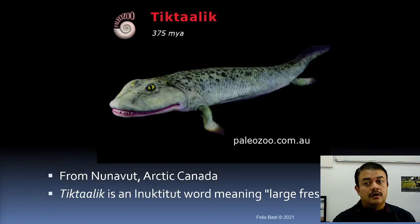Tiktaalik is 375 million years old. The fossil was found in Nunavut in Arctic Canada, very near Greenland. In the Nunavut region's language, 'tiktaalik' means 'large freshwater fish' — a very interesting origin for the name.